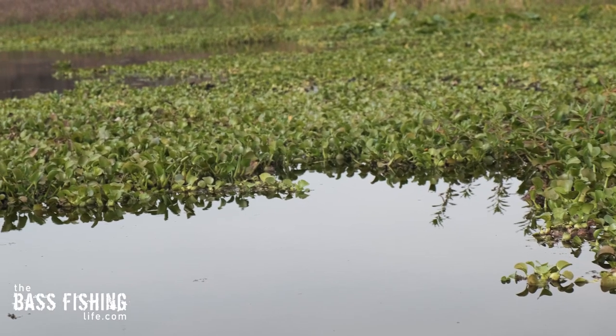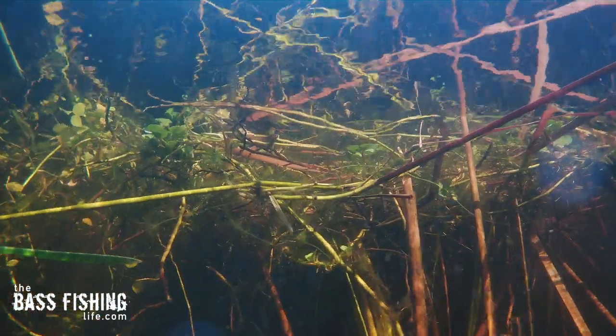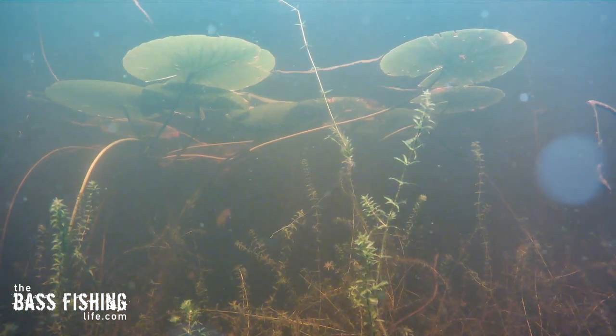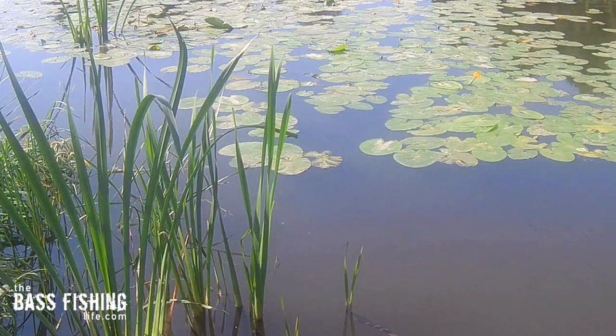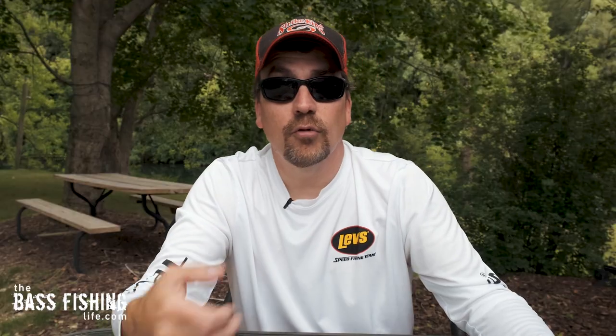The next one is one of my favorites: if you're fishing a body of water — a river, lake, or pond — and it has heavy mats in late summer, if that matted vegetation looks very lush, green, thick, and healthy, it is going to hold a population of bass shallow underneath and around it all summer long, even on the hottest of days. Presentations will be a little different — I like to throw a frog or punch through those mats — but you can guarantee there's going to be some good shallow fish when you can find very healthy mats in the summertime.